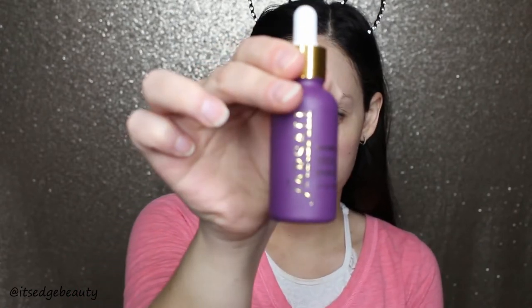I'm going to prep my skin with the Farsali Unicorn Essence drops. I got the little baby sample, ran out, and loved it, so when Sephora had their 25% off sale, that's what I used it towards. I'm just going to pat this into the skin.